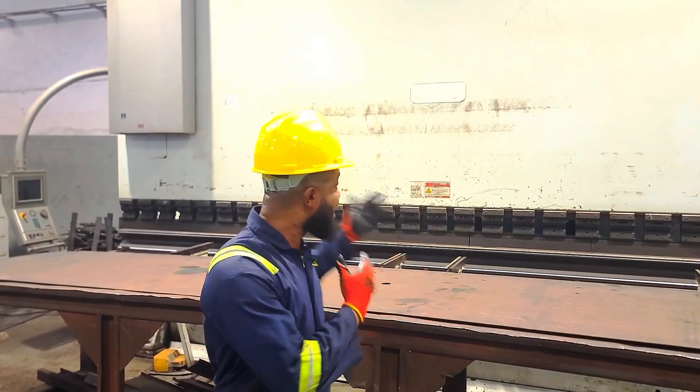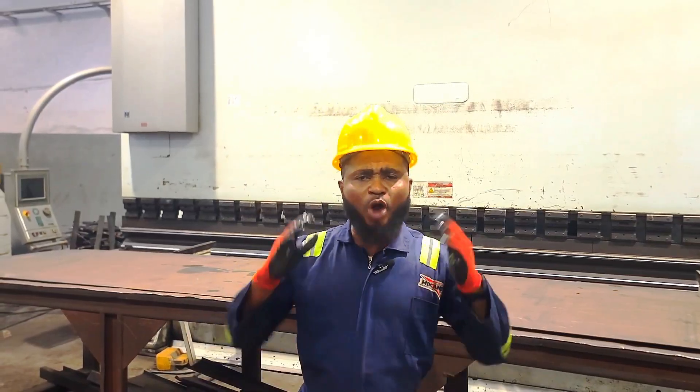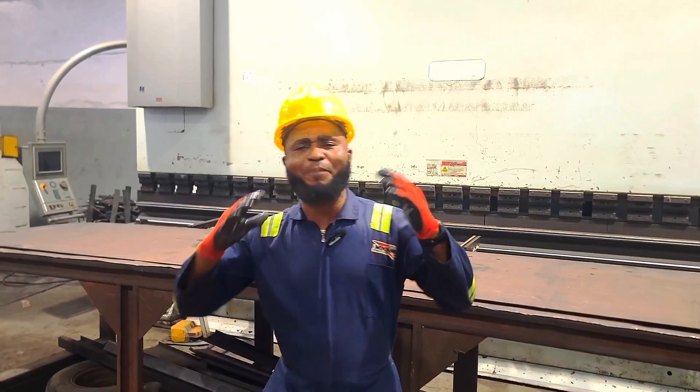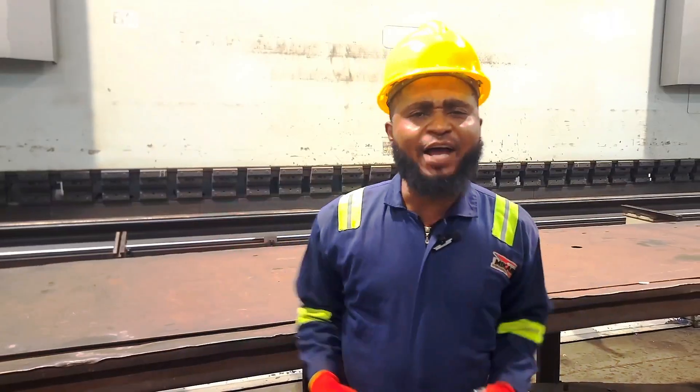This massive equipment behind me is what we call the CNC hydraulic press brake — a programmable bending machine that shapes steel sheets into specific angles and profiles. Here at Mikano, we have different types of bending machines.